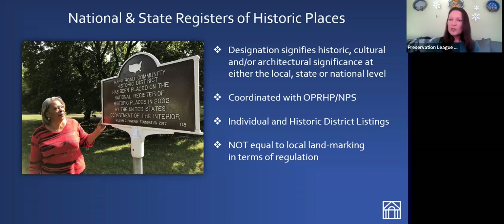National Register historic listing is mostly honorific, but it does open the door to incentives for property owners — most notably in the form of historic tax credits. When a community wants to get a district listed on the National Register of Historic Places, they're usually trying to make sure that property owners can access historic tax credits to help them maintain and improve their properties.